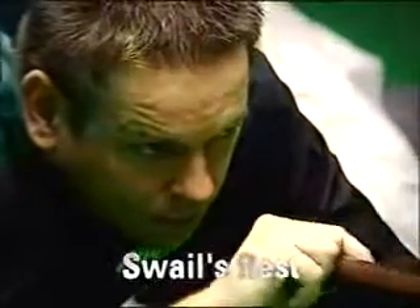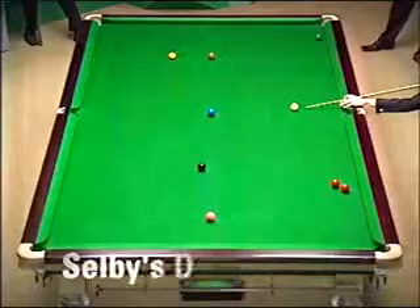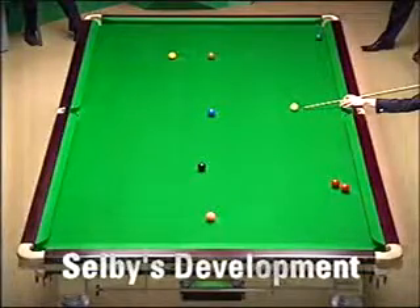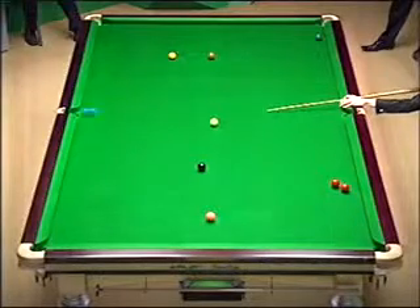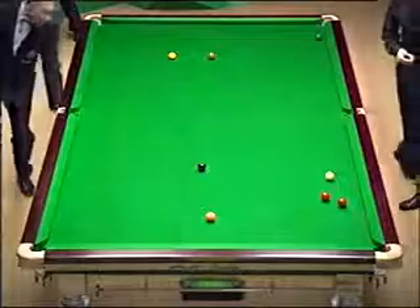Joe Swale would normally always play the aggressive shot. Terrific shot with a rest there. Oh, this is a great shot. That's a brilliant shot.